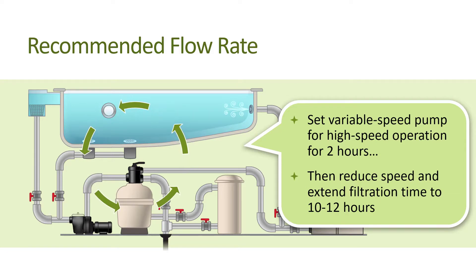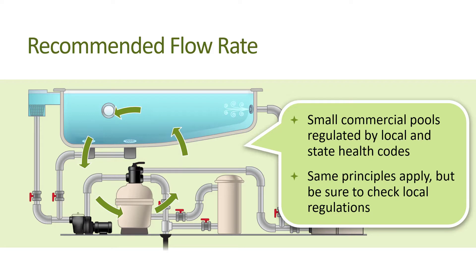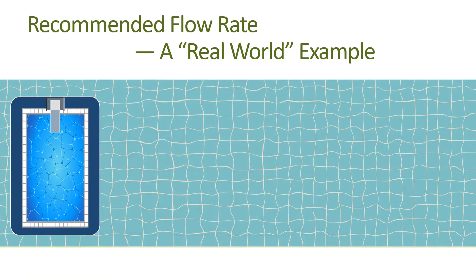To achieve the rest of the pool's turnover, we recommend lowering the speed and extending the filtration time to at least 10 to 12 hours depending on pool size for maximum energy efficiency. Note that for small commercial pools, which typically use the same type of pump equipment as residential pools, water turnovers are regulated by local and state health codes that generally require the entire body of water to be turned over once every six to eight hours.